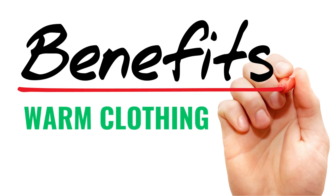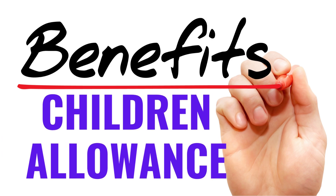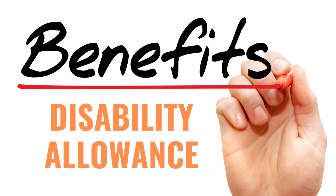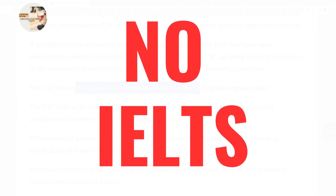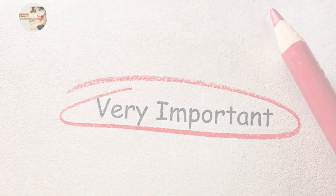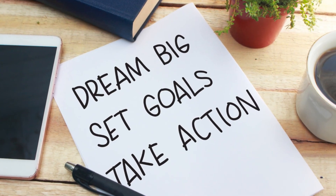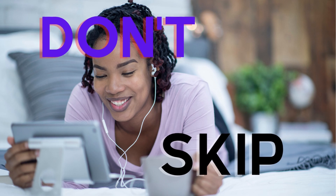You would also get an allowance for warm clothing, a study travel grant, a child allowance of 576 pounds per month, and there would also be a disability allowance for those that meet the requirements. The good thing about this particular scholarship is that it does not require any candidate to take an IELTS test. I'll be walking you through the most important things you need to know regarding this scholarship to enable you to apply successfully, and I'll also be sharing helpful tips, so please watch this video till the end.